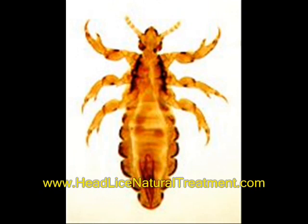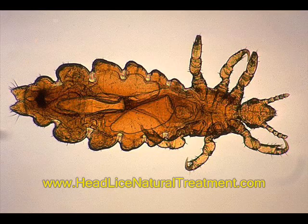Head lice do not jump or fly. The first major symptom of a louse infestation is usually intense itching caused by the louse's feeding, although certain individuals may not experience itching at all.